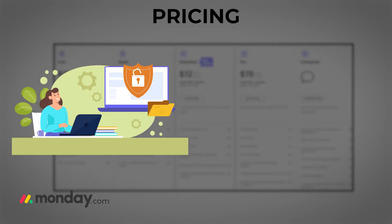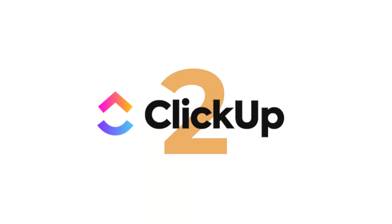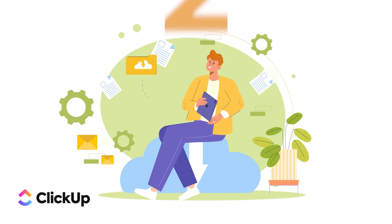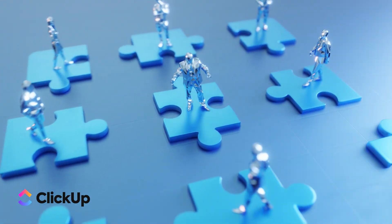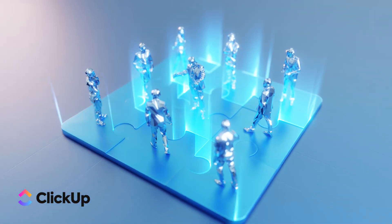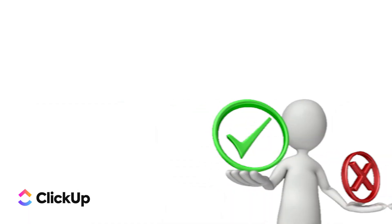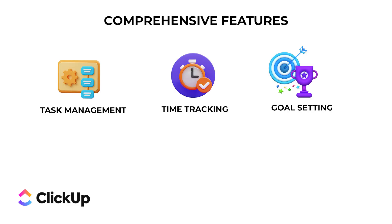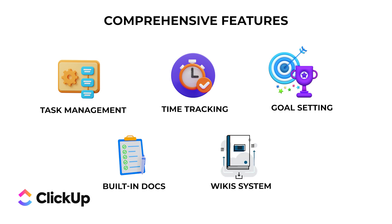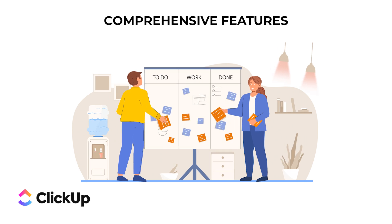Now let's discuss ClickUp. ClickUp is known for its robust feature set and flexibility — it aims to be an all-in-one solution for project management, offering a wide range of tools and capabilities to help you manage your tasks efficiently. Pro number one: comprehensive features — ClickUp offers a ton of features, from task management to time tracking, goal setting, and even a built-in docs and wikis system.